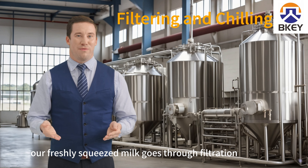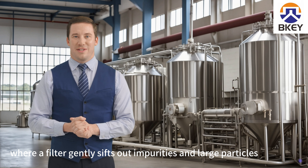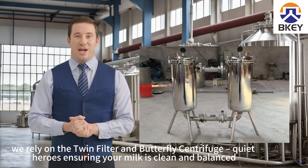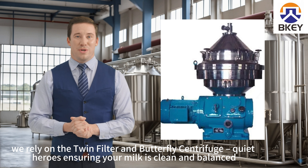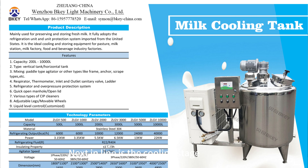As we kick off, our freshly squeezed milk goes through filtration, where a filter gently sifts out impurities and large particles. When it comes to filtration, we rely on the Twin Filter and Butterfly Centrifuge — quiet heroes ensuring your milk is clean and balanced.